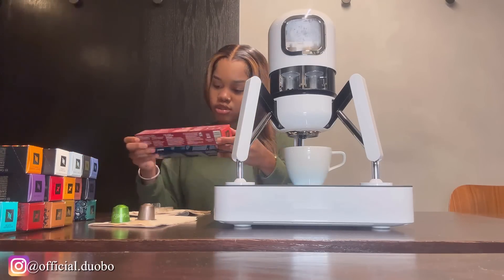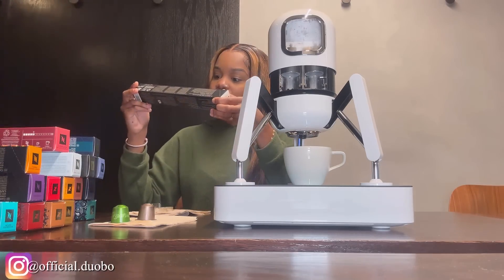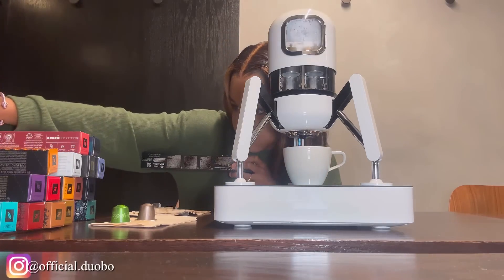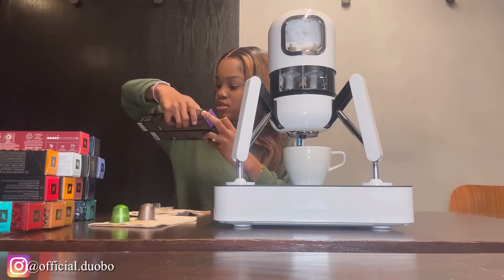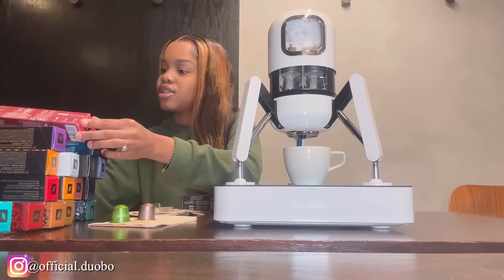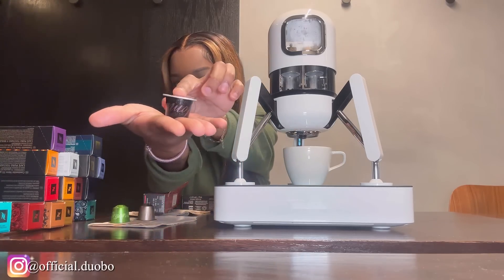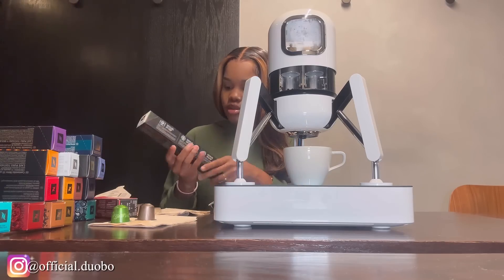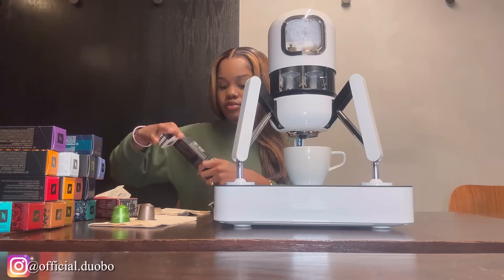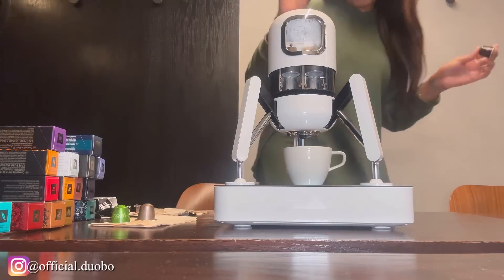I'm going to be picking the capsules. There's espresso, Paris Espresso, Vienna... I think I'm going to go with the Paris Espresso and the Columbia. They come like this — super cute and tiny. This one's the Paris Espresso. These are how the capsules look, and now I'm going to be putting them into the Duvo.